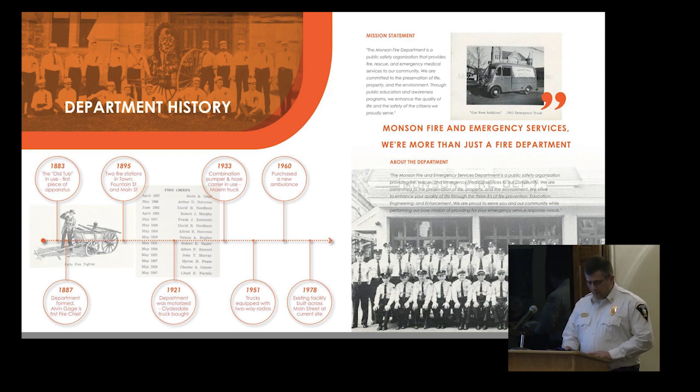In 1951, all trucks were equipped with two-way radios. In 1956, a Packard ambulance was donated to the department by the Rotary Club. Prior to this, an ambulance would respond from Palmer Hospital if needed. In 1960, the Munson Fire Department purchased its first new ambulance.